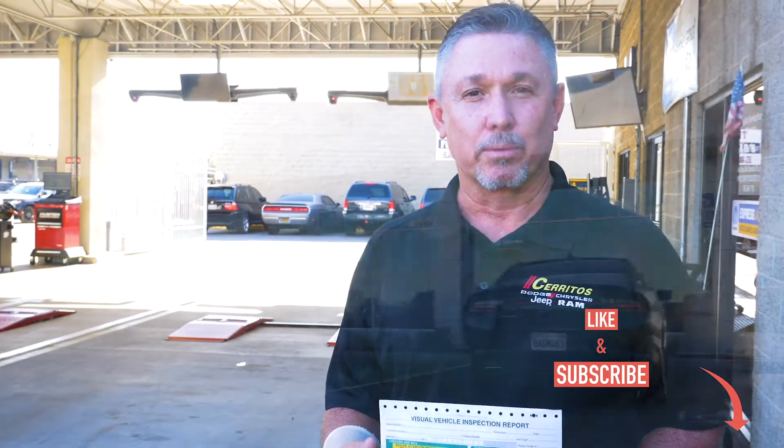We also offer complimentary wash, free donuts, and coffee throughout the day. We really appreciate you coming to Cerritos Dodge and choosing us for service.